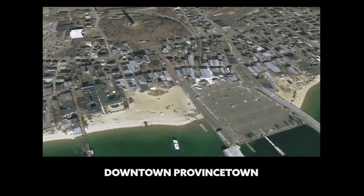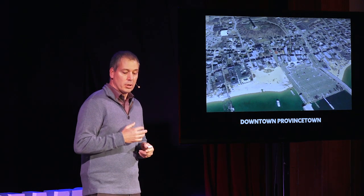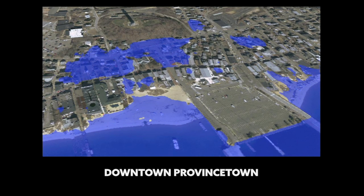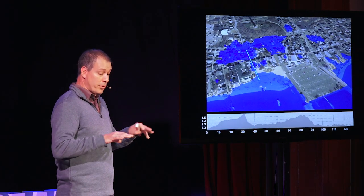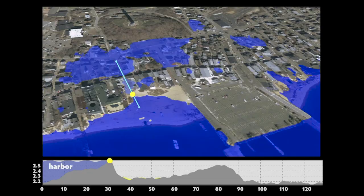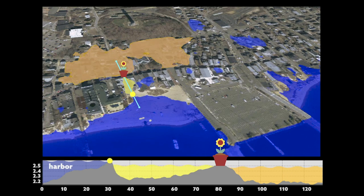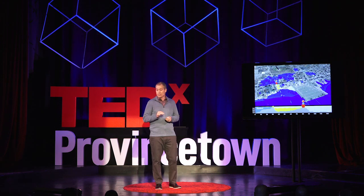We drape the aerial photograph over the LIDAR data so the photograph becomes a three-dimensional surface. Using the software, we bring the water up in small increments until the low-lying areas away from the beach connect with the rising waters. We draw profiles over the three-dimensional surface, and the moment water gets to a certain point, that area begins to flood. These are storm tide pathways. Stop the water here and you can prevent the flooding — sometimes it's that simple.